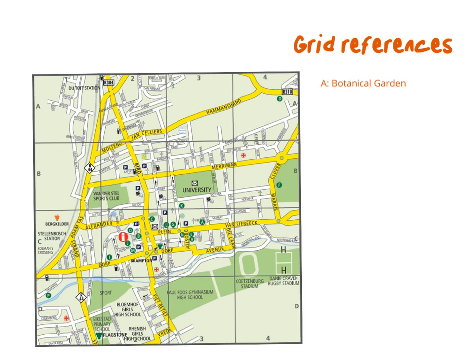You might also sometimes find a map with grid references. A grid reference has a horizontal reference and a vertical reference. The name of this block would be A going across and 1 going down — so A1. Here we have A2. It's similar to a seating plan where you have a row number and a seat number. The botanical garden is marked with a small green A on this map, right here in Van Riebeeck Street. The grid reference for the botanical garden is C3.